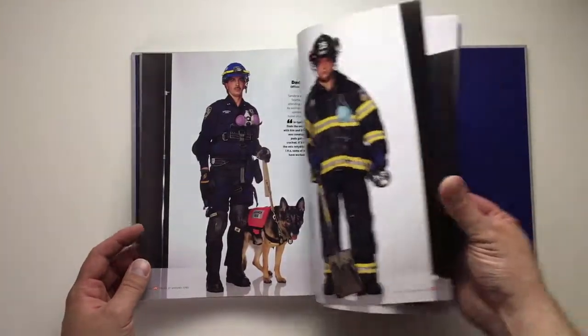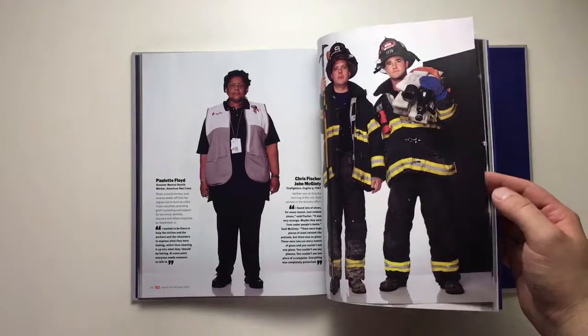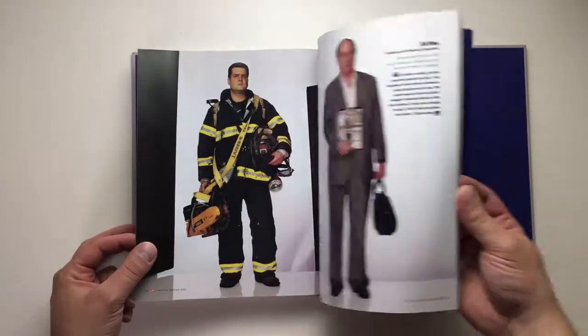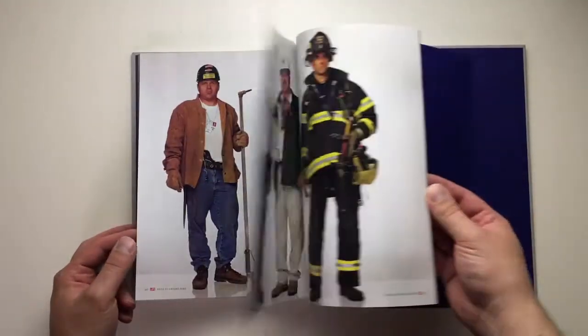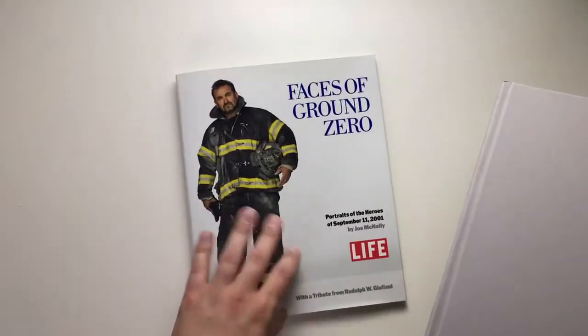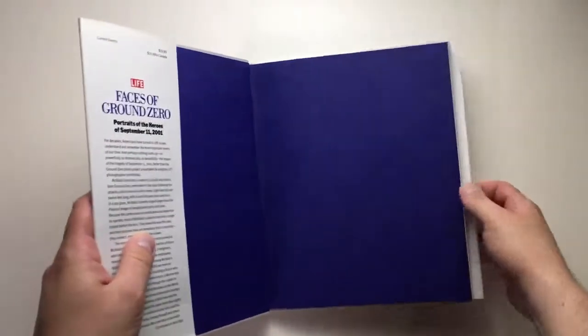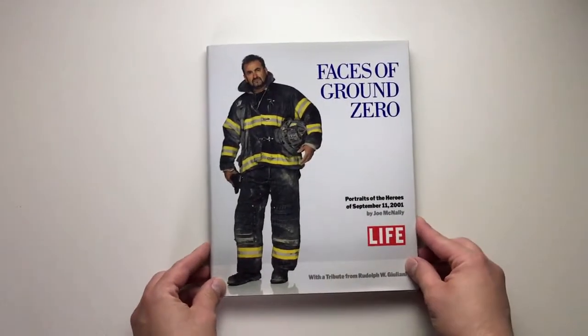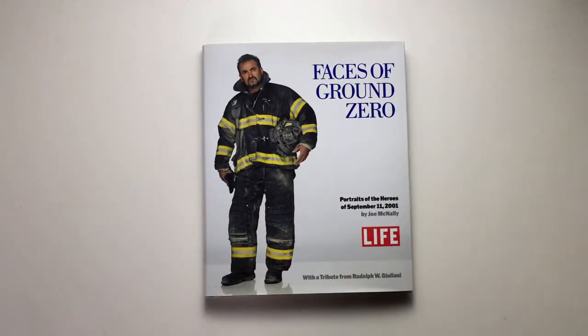I didn't see the exhibition but it must have been great. I like this book very much — the pictures are great and full of emotions. There are also some small stories about how each portrait subject was related to what happened on 9/11, what they felt, what they were doing. Great book, nicely done by Life. I got mine from Amazon for around 20 euros or 20 dollars — definitely check it out, it's well worth the money.